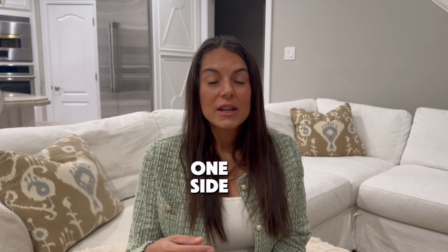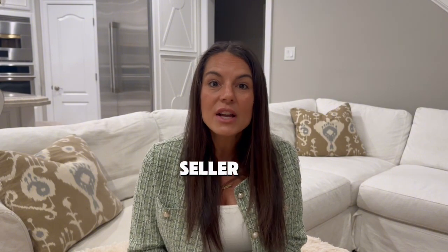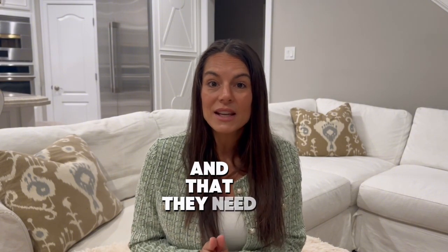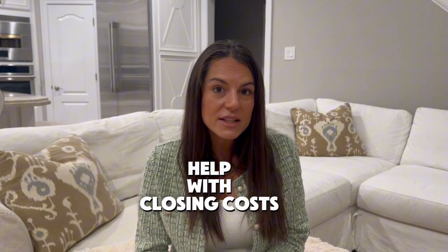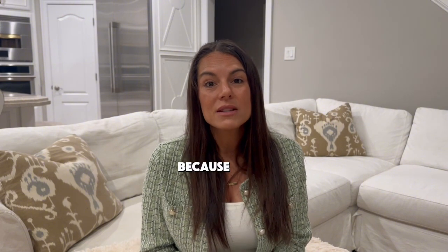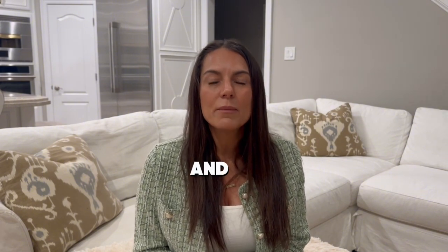When one side says 'take it or leave it,' buyers will typically move on to the next home — right now we have a lot of inventory. At the end of the day, let them put whatever they want on the offer. Work on a net sheet, figure out what they're offering minus what they're requesting, and if your bottom line is something you're okay with — even if you didn't want to help with closing costs — be open to it. Be flexible, because buyers coming in over asking and not asking for anything are kind of gone.